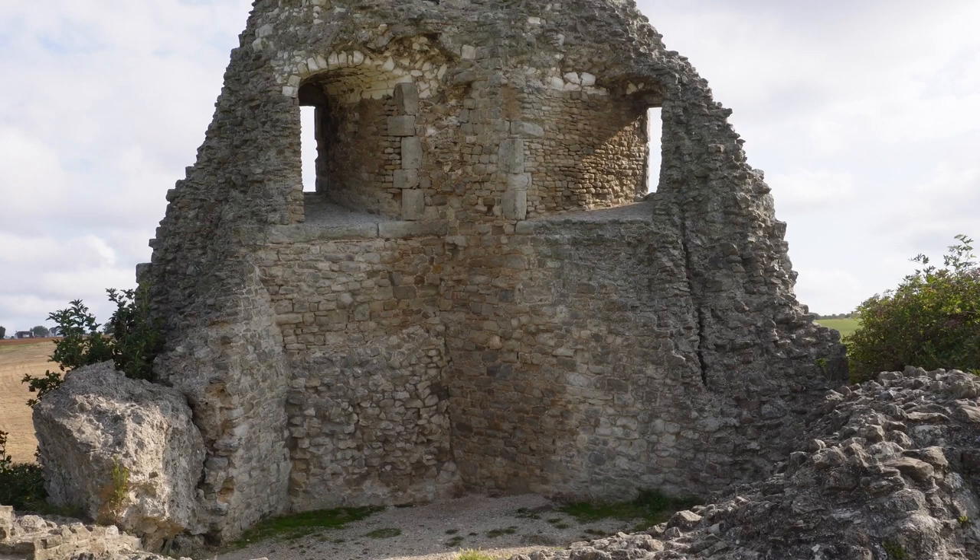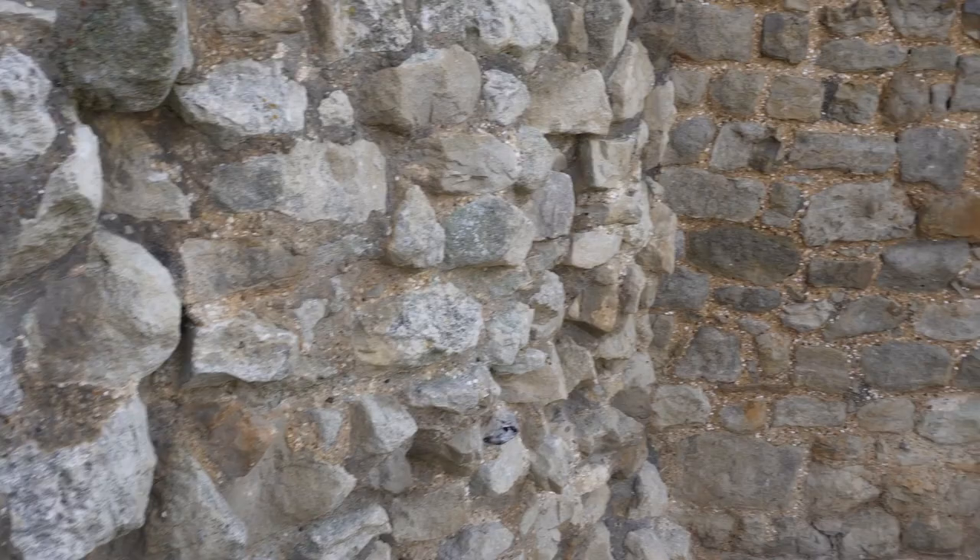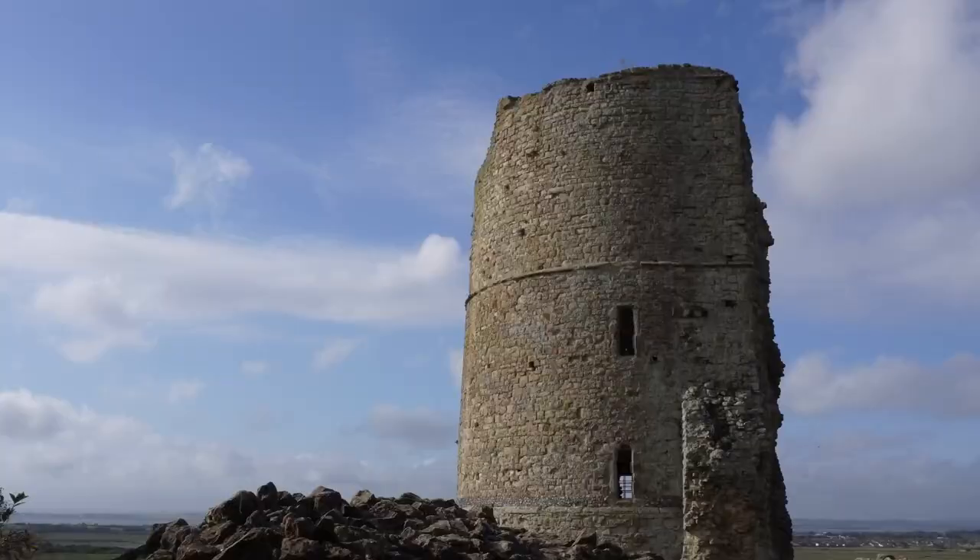Eventually I found a spot where the stables would have been, where I could sit on the grass with my back against the wall and look towards the main tower. The wall kept a little bit of the wind at bay at least.